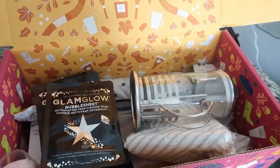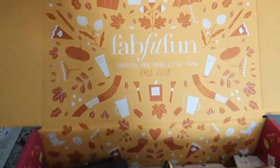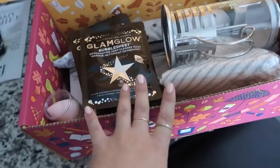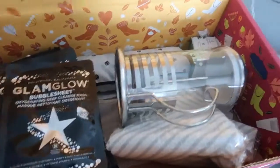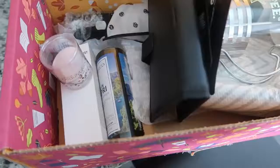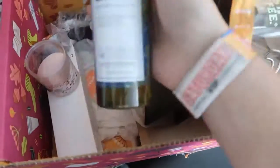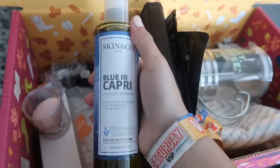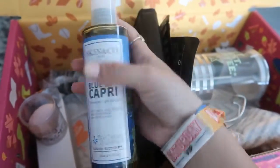We've got lots of fun goodies to start off with this morning for a little morning routine. I love the theme of this FabFitFun box — they've really done a great job curating all these amazing products. I'm gonna start off by showering and I'm going to use this Skin & Co Blue and Capri shower gel. I already smelled it and it smells amazing.